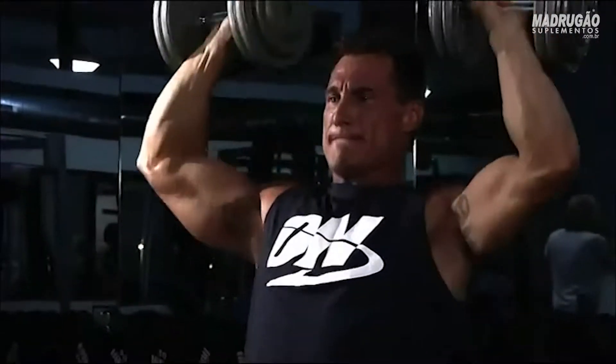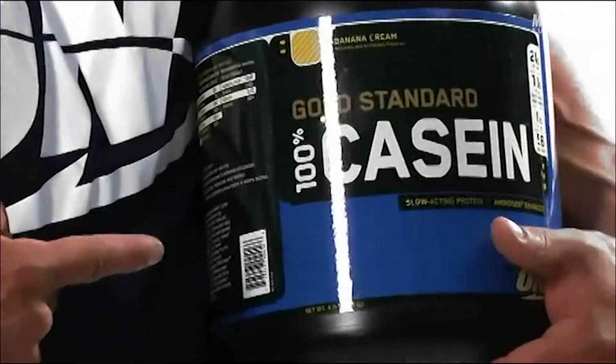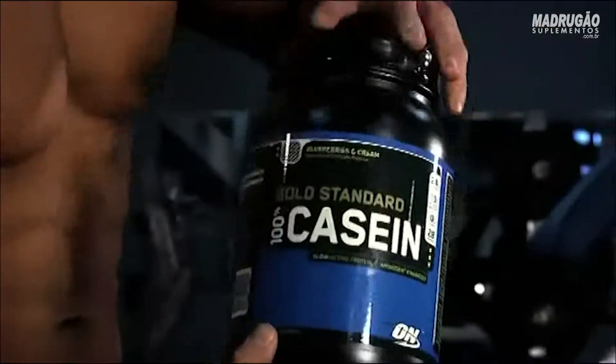That's important, since the majority of muscle rebuilding takes place at night while you're asleep. Optimum Nutrition's Gold Standard 100% Casein was the industry's first all-micellar casein protein, and it's been America's best-selling casein for many years.